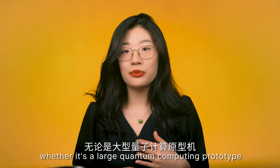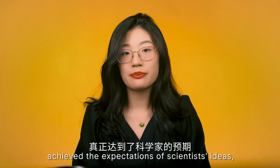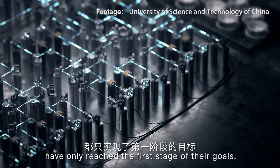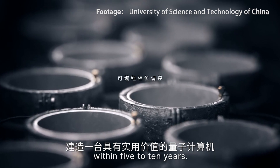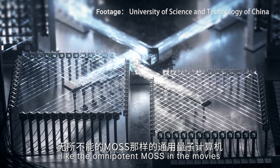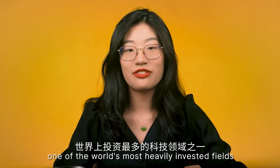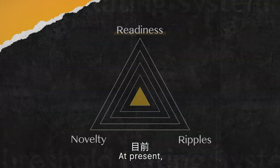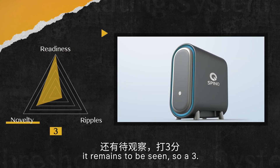Technically, whether it's a large quantum computing prototype or a teaching machine like SpinQ's Gemini, no quantum computer has yet achieved scientists' expectations. Both China and the United States have only reached the first stage of their goals. Scientists aim to build a quantum computer of practical value within five to ten years. Creating a general-purpose quantum computer like the omnipotent MOSS in the movie may take even longer. But this is one of the world's most heavily invested fields, so progress is constant. We give SpinQ Gemini a 5 in readiness, 3 on novelty, and 3 for potential influence.